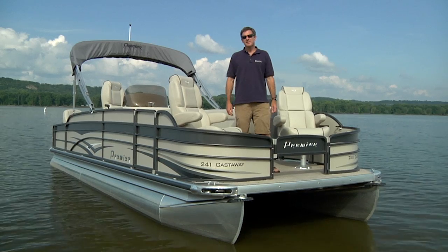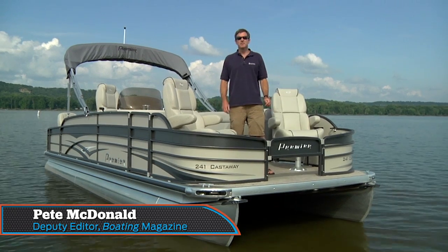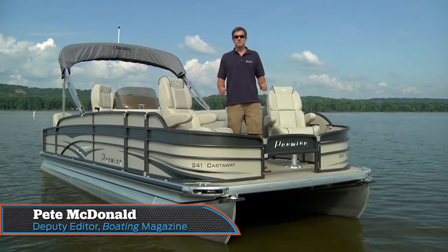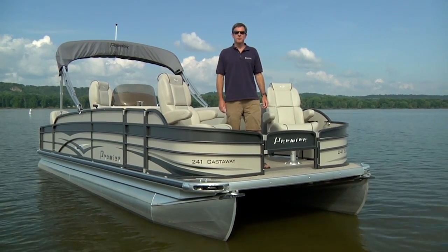Who's ready to go fishing? I'm Pete McDonald with Boating Magazine and I'd like to walk you through the Premier 241 Castaway, the most luxurious fishing pontoon around. But first let's review the performance numbers.